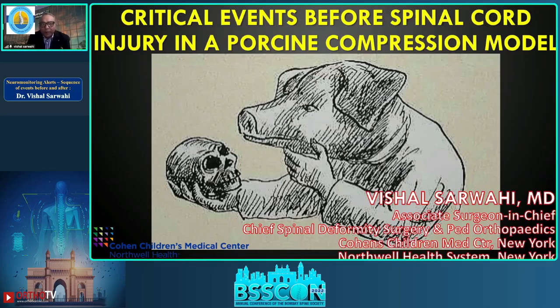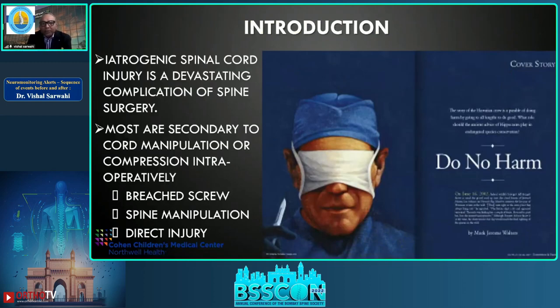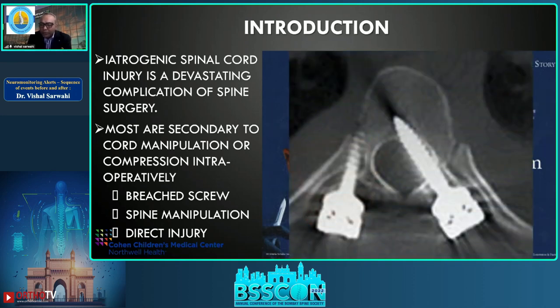My first paper is on critical events that occur before a spinal cord injury in a pig model. Iatrogenic spinal cord injury is a devastating complication of spine surgery. Most of these are secondary to cord manipulation, like in spinal deformity surgery or scoliosis, or compression intraoperatively — for example, a breached screw entirely in the canal.